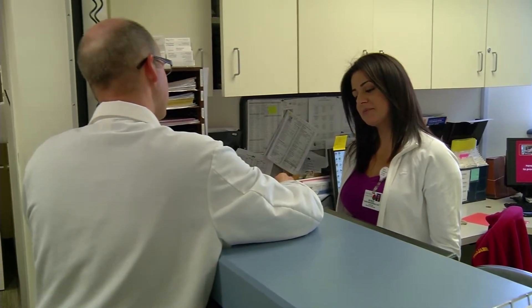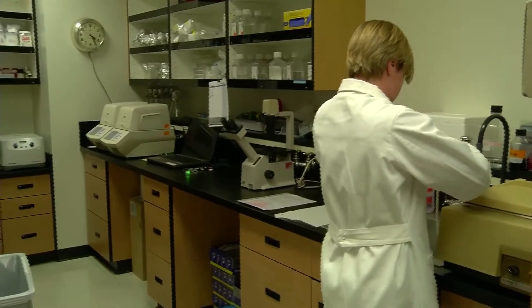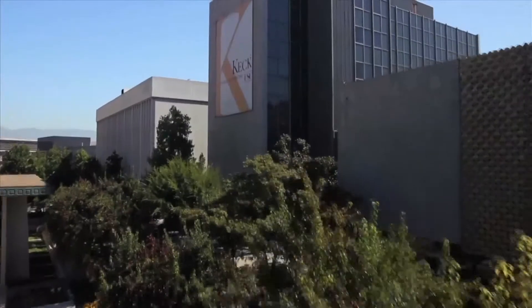What makes this entire program come together is our strong residency program. One of the things that makes this such a unique residency is the sheer volume of cases that residents will be exposed to. It's also a family — the faculty have an open-door policy, making sure residents are getting what they need, hitting their milestones, and well taken care of during their six years here. This place prepares them very well for fellowship and leadership positions in the future. We have world-class open surgeons, world-class robotic surgeons, and minimally invasive surgeons, providing the full complement of cutting-edge treatments and technologies under one roof.